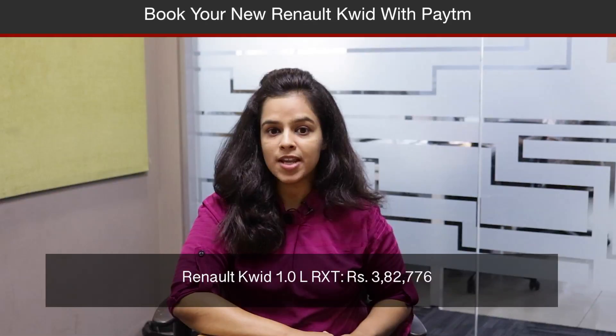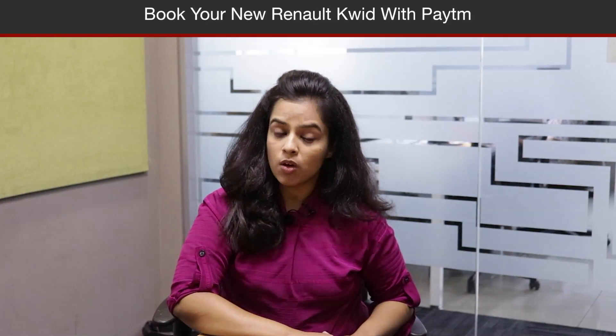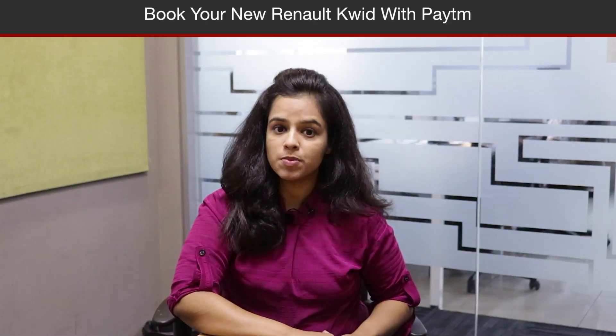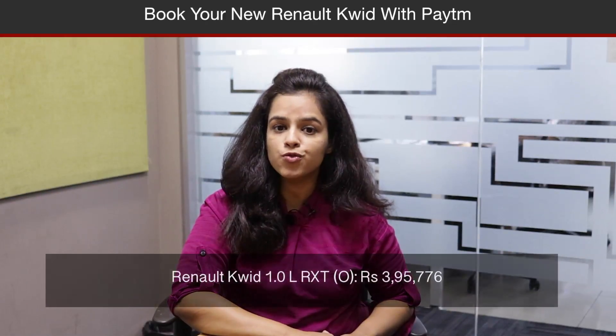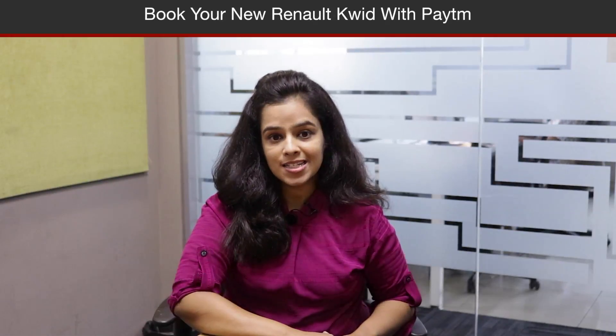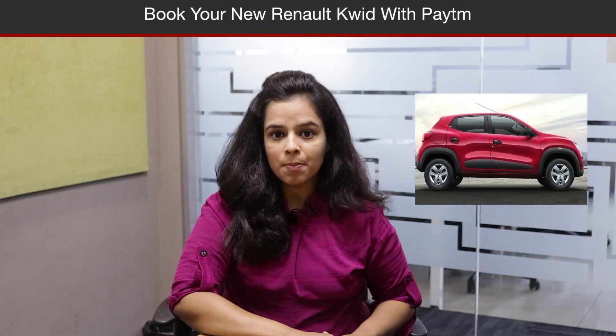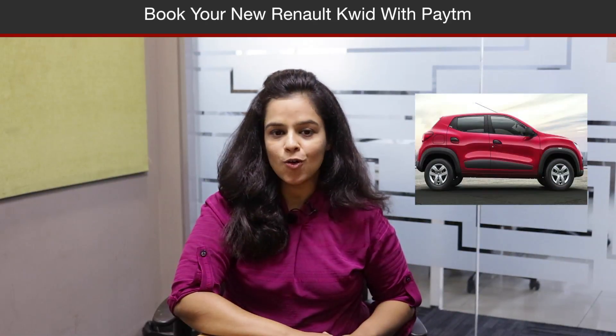It measures 3679 mm in length, 1579 mm in width, 1478 mm in height, and has a wheelbase of 2422 mm. The car has a ground clearance of 180 mm, while 28 litres of fuel tank capacity and 300 litres of boot space.